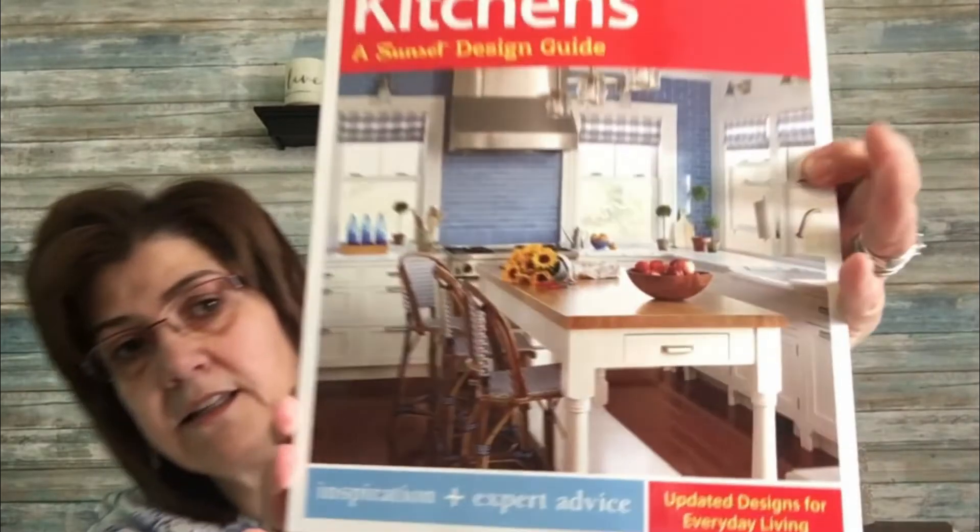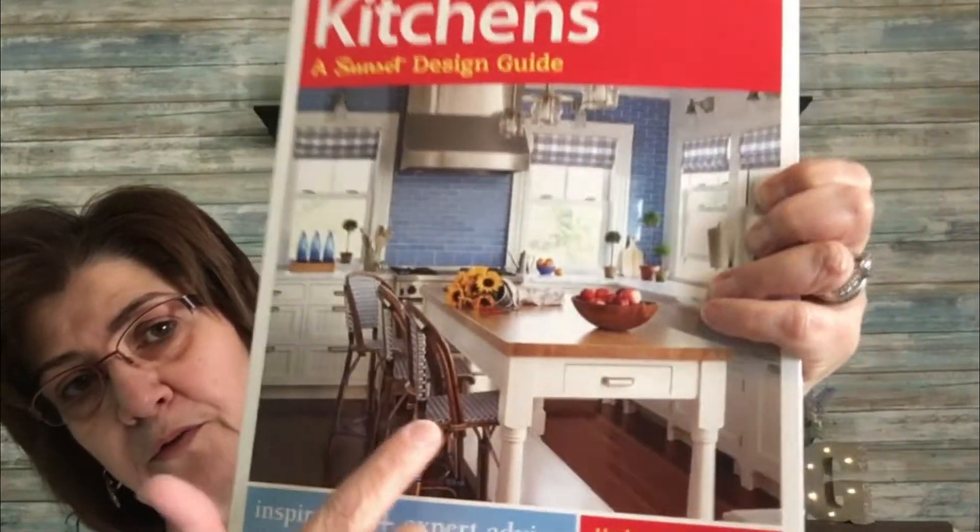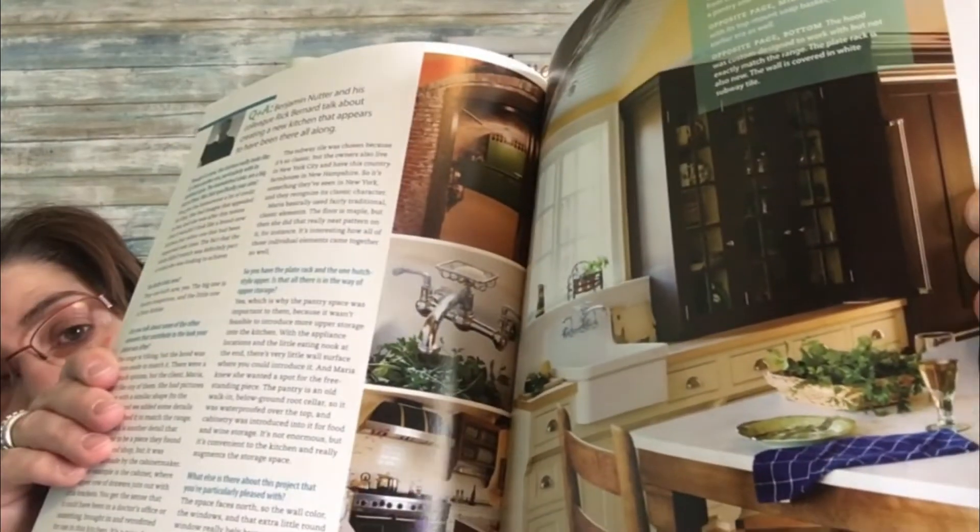This one says 'Kitchens: A Sunset Designs Guide' — it retails in the US for $22.95 and in Canada for $24.95. It looks beautiful, with really nice little ideas for your home kitchen.